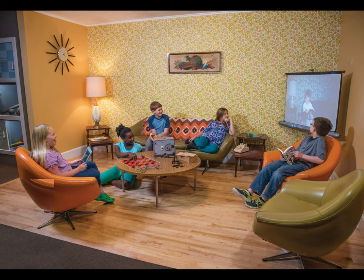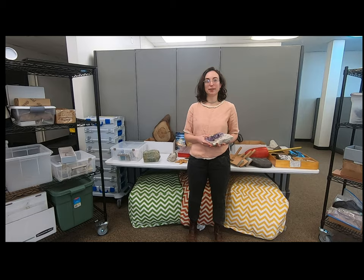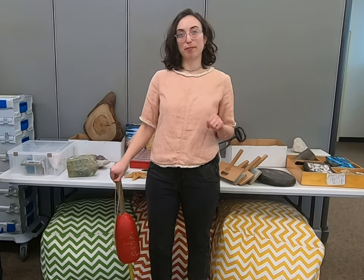We would love to bring the museum to you virtually, and I'm here today to talk a little bit about how that works. We are offering two types of programming.